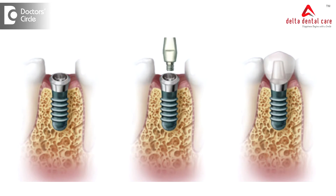Dental implants can be placed in different procedural ways. There is a single stage or one stage implant, or a two stage implant. A one stage implant is when we place the implant and restore the tooth with a functional tooth on top of the implant on the same day — the implant is embedded inside the bone and the tooth portion is also given on the same day. This is called a one stage or single stage implant.